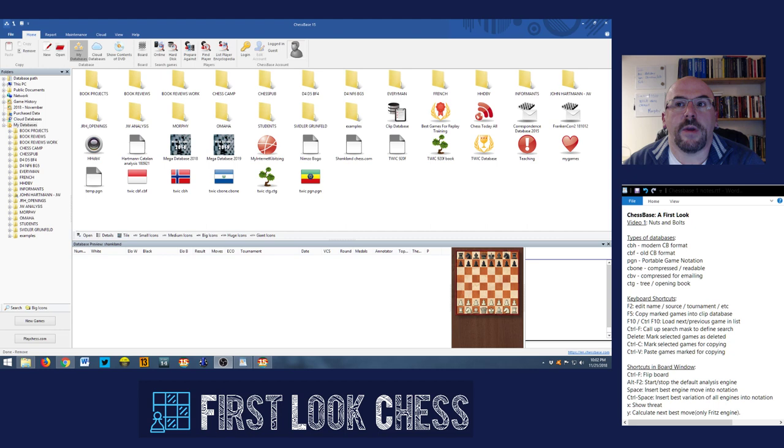ChessBase is a very powerful program — it's one of those few things where the advertising is actually true. ChessBase 15 just released, and they've got Garry Kasparov, Vishy Anand, and Rustam Kazimjanov all talking in their promotional materials about how everyone they know uses ChessBase. That's because ChessBase is a professional level tool for chess players, but that doesn't mean it has to be only for professional chess players. My goal in this video is to help you understand how to actually make use of the program.